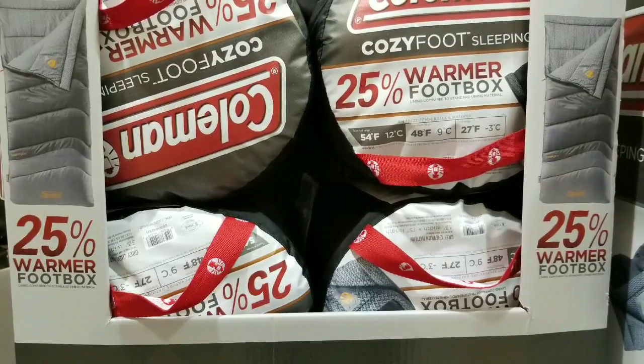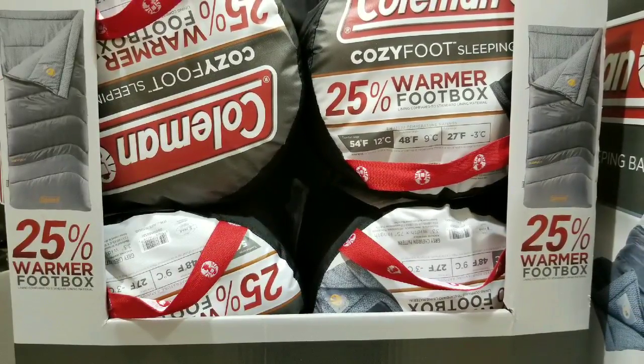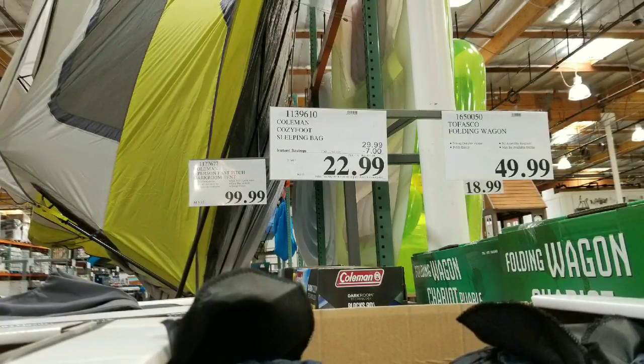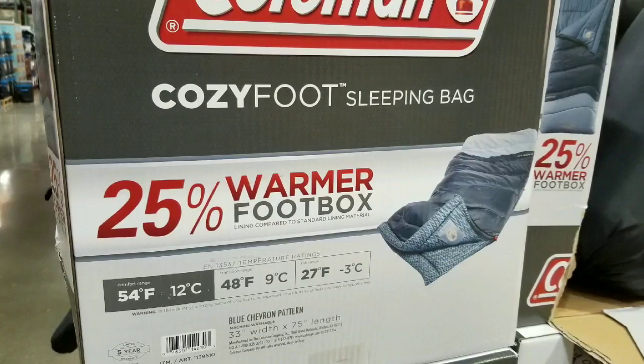Hey guys, this is Costco today. Remember that Coleman Cozy Foot sleeping bag that's supposed to be 25% warmer with a foot box and a 54-degree temperature rating? Anyway, long story short, it's even cheaper — there's a $7 coupon off right now, so that $30 sleeping bag is now $23.